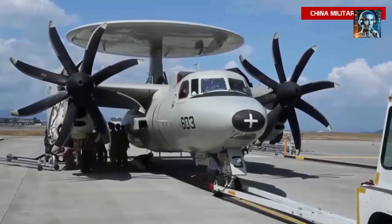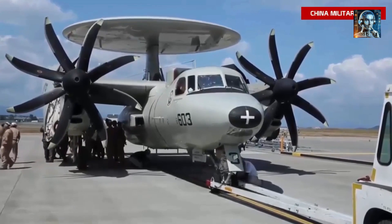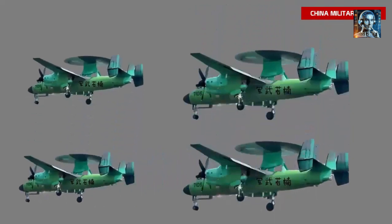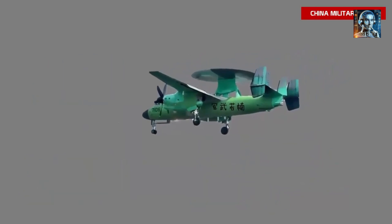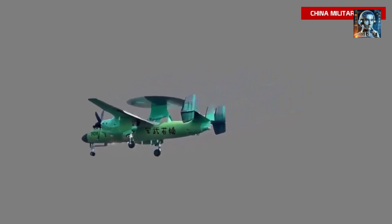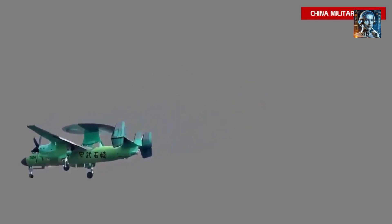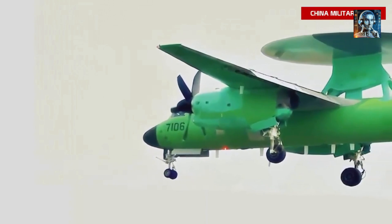The KJ-600 is a significant addition to modern naval forces, providing enhanced situational awareness, command and control capabilities, and force multiplication. Its impact on military strategy is evident in the improved coordination, responsiveness, and power projection of naval assets. As the KJ-600 evolves and influences future naval warfare, it will likely drive advancements in sensor technologies, networked warfare, and the ongoing pursuit of dominance in contested waters.